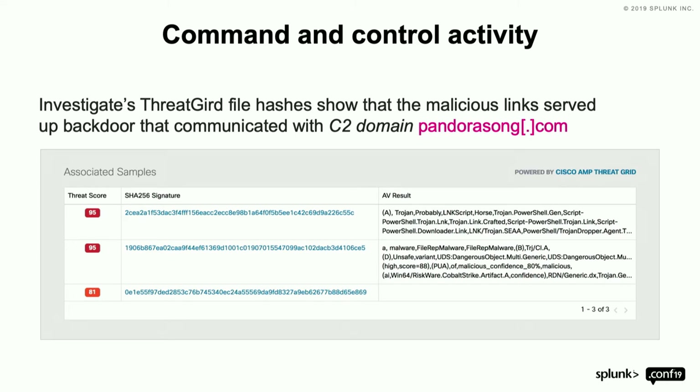We identified all the traffic and infrastructure around that domain, took hashes from samples dumped in ThreatGrid by customers and third-party intelligence feeds, and associated them. We could drill in and show other network connections made, other domains called out to, and a high-level OS change detail — a dream for forensics analysts who don't have to install anything.